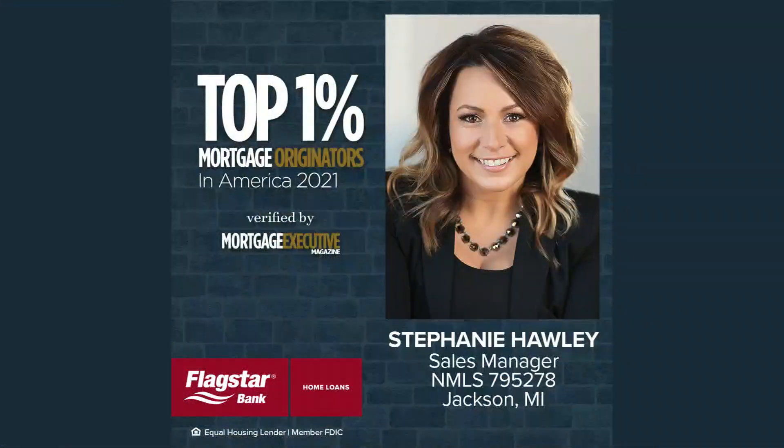Sponsored by the Mortgage Department at Flagstar Bank, a great team of people willing and able to help with refinancing or financing your new home. Call Stephanie at Flagstar today, 517-936-9897.